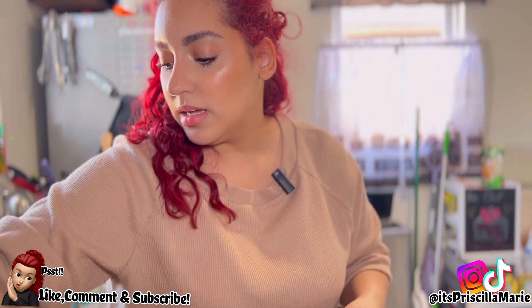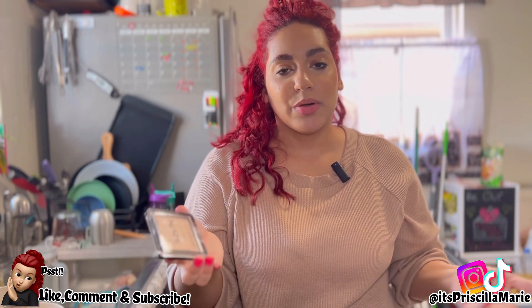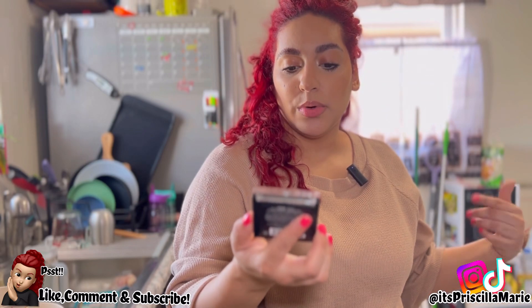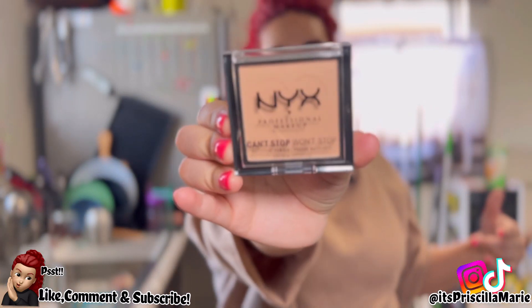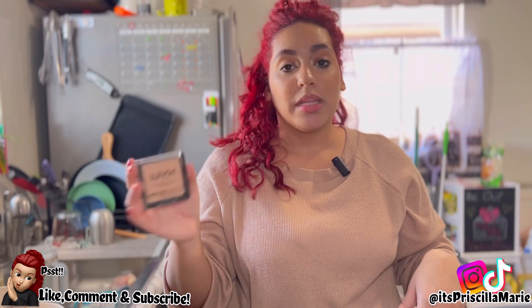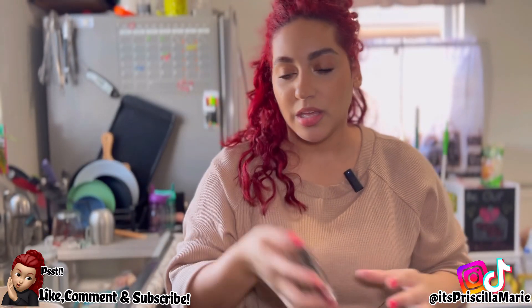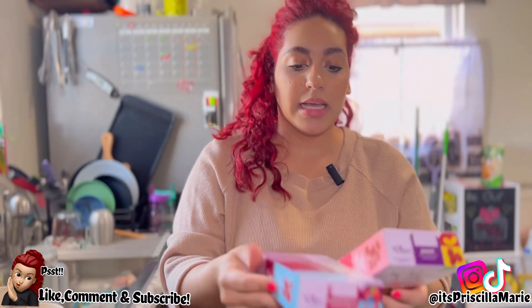Last summer I used this powder all the time, then it broke mid-summer and I never re-bought it. It's the NYX Can't Stop Won't Stop setting powder — this is amazing for summer if you have an oily nose or just want something that stays in place. This is my second-favorite drugstore powder; my first is the JCA Beauty that you guys know.